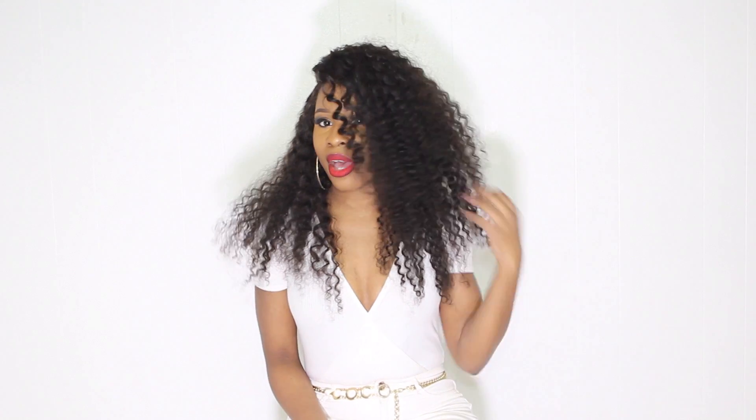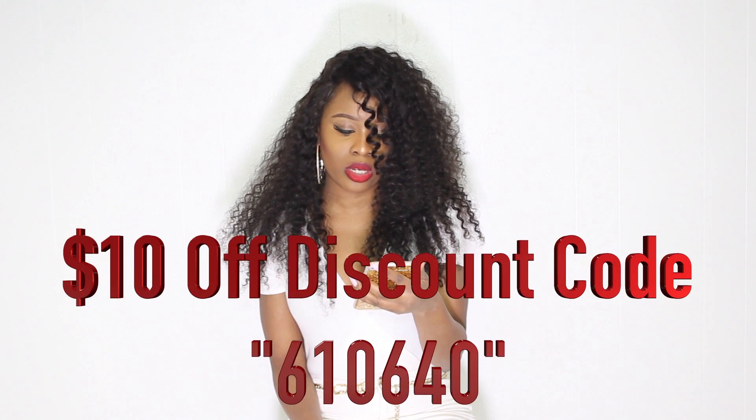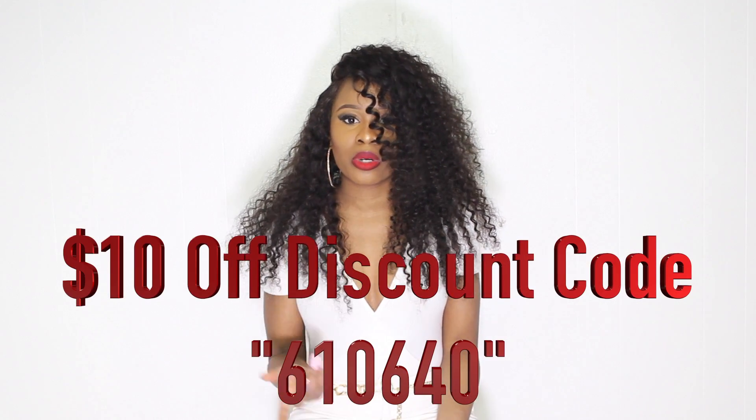I think everyone should check out this hair. I love it and I've been getting a lot of compliments from people at work — they love the texture and say it's really soft and pretty. You guys should definitely check it out. Use that coupon code — one more time it's 610640 — for ten dollars off. Thanks for tuning into my video. My next video has a huge giveaway, so be on the lookout.